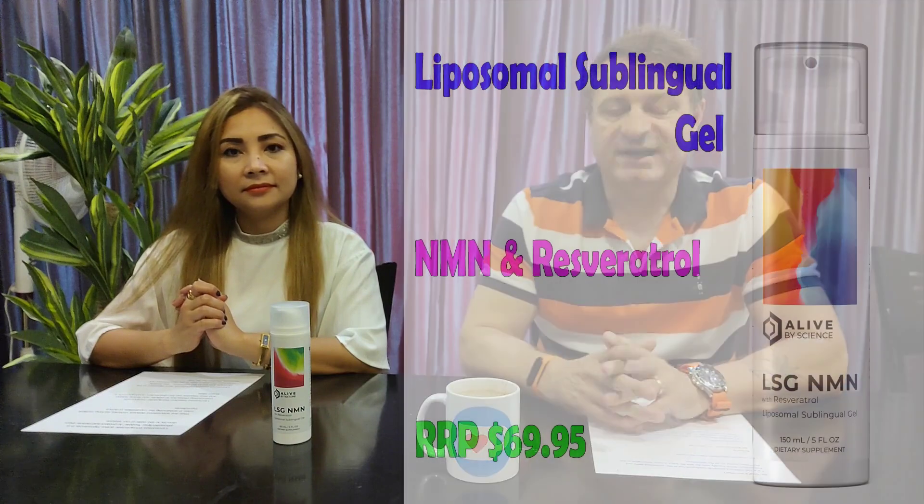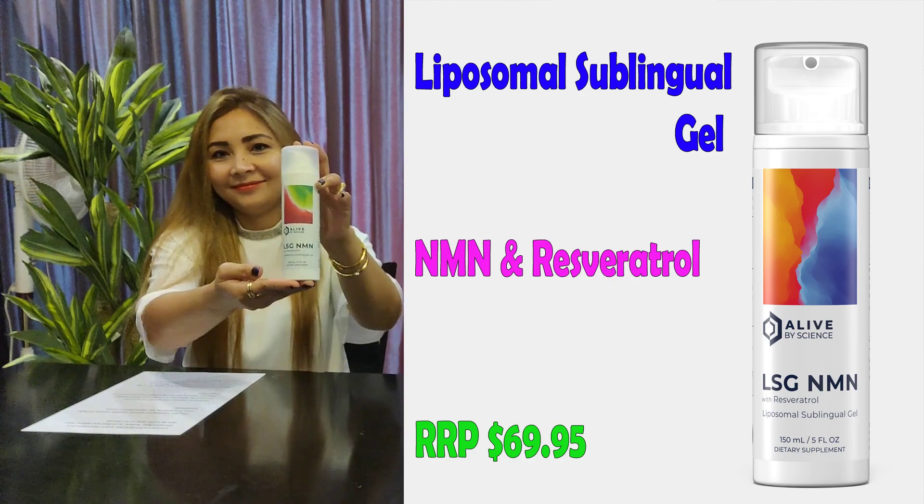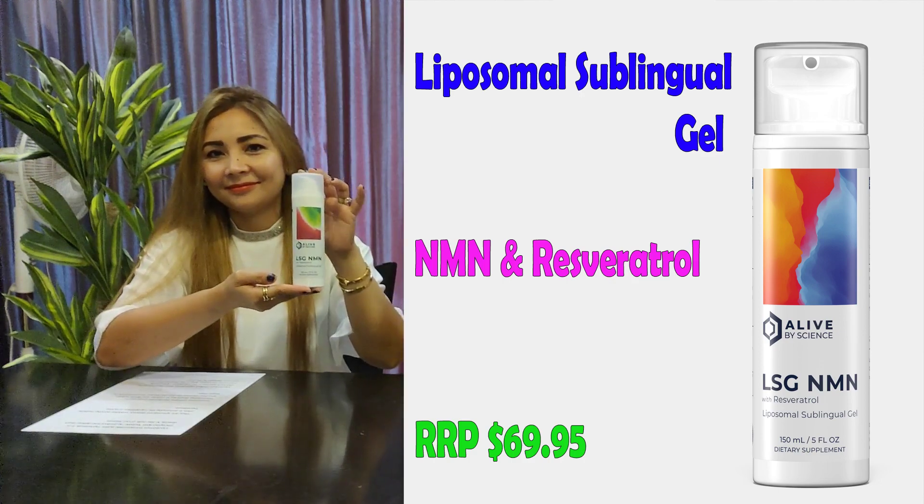So today we're going to do, first for the channel, an Alive by Science giveaway. The giveaway is a 150 milliliter Liposomal Sublingual Gel bottle containing NMN and Resveratrol.